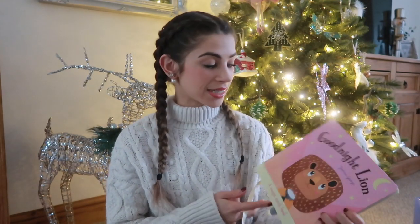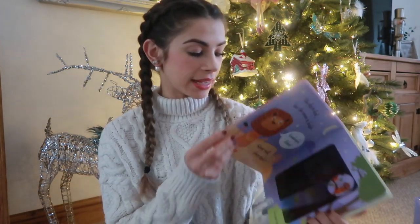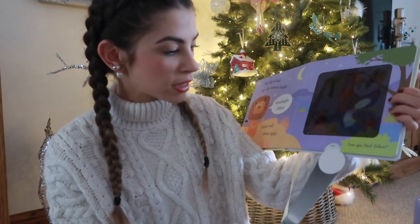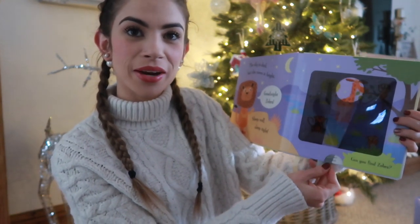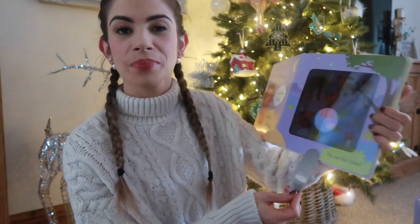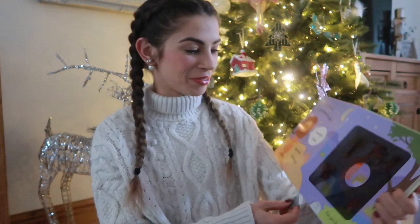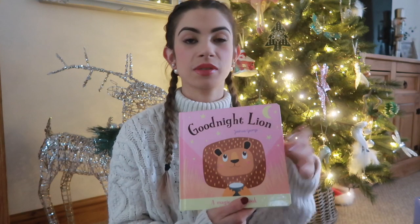From Smith's I also picked up a book called Good Night Lion. It comes with a magic torch — you slide the torch in to highlight different animals and find Lion's friends. It's a nice bedtime book but also interactive, which I thought was really cool. Maddie is obsessed with animals so having lions and animals to find with the torch, she'll really enjoy that.